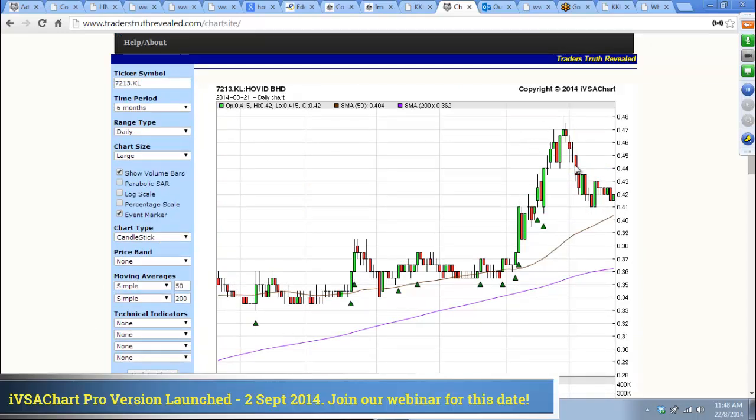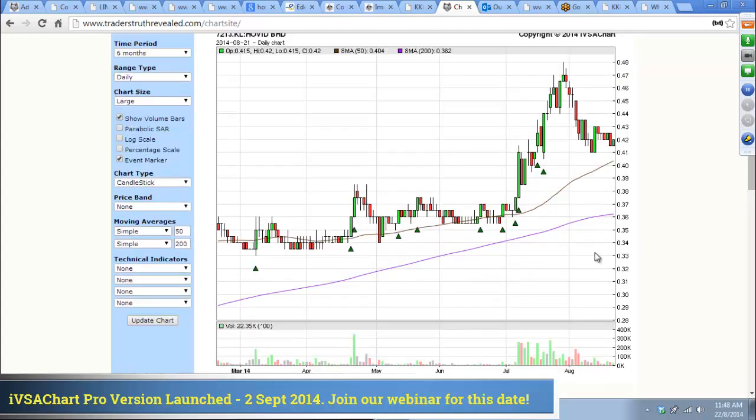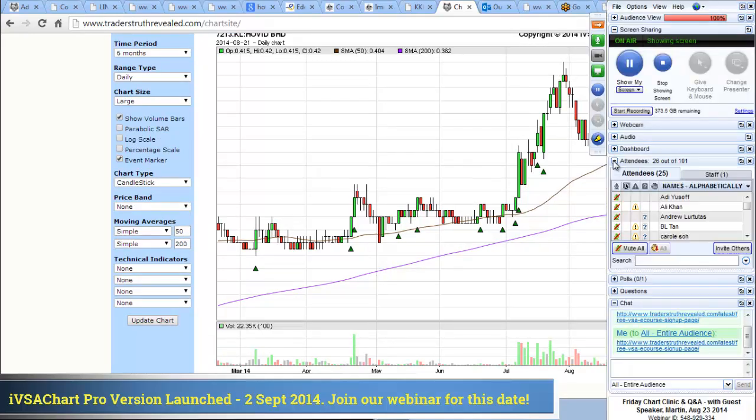The market will probably go through accumulation like what we see here before it makes another move. You can see from this chart it has gone through about three months of accumulation.